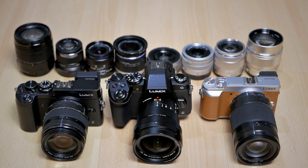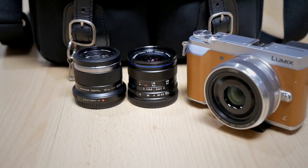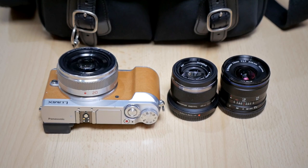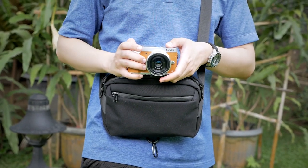Luckily with a Micro Four Thirds camera system, it's not really that difficult to assemble a small, simple, lightweight kit consisting of a small camera body and a few small lenses that I can just bring inside a small bag and just have it with me everywhere I go. So I thought I want to share my Micro Four Thirds camera and lenses that I usually use for this everyday photography challenge.